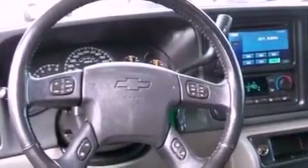Heater vents for rear-seated passengers, full power accessories, front and rear reading lights, automatic locking wheel hubs, a security system, and 12-volt power outlets.